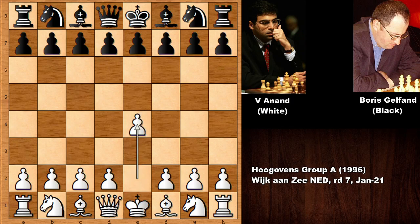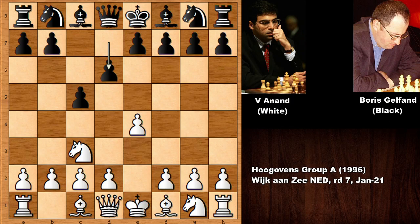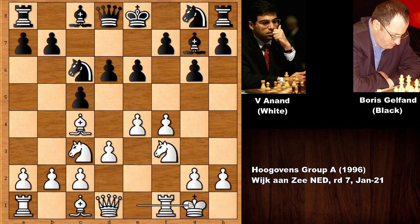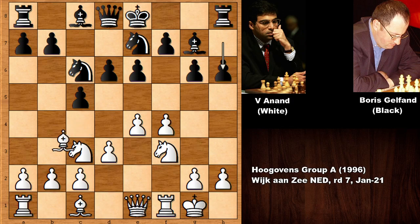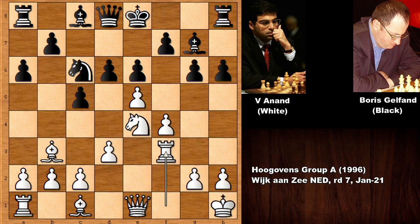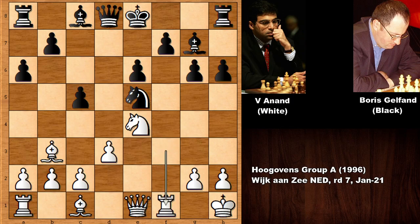Anand starts the game with E4, C5 — the Sicilian defense. Knight to C3, D6, and this is known as the closed Sicilian defense. F4, and this is also known as the Grand Prix attack. G6 developing the pieces. Anand castled rapidly developing, and A6. Then E5, charging at the center. Rook back, G5, Queen to G3, and Black castled.